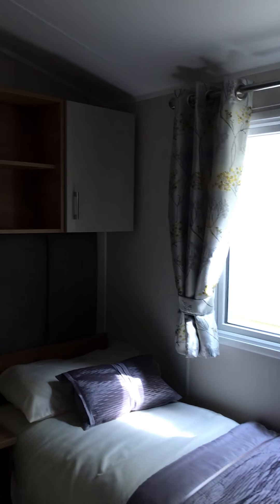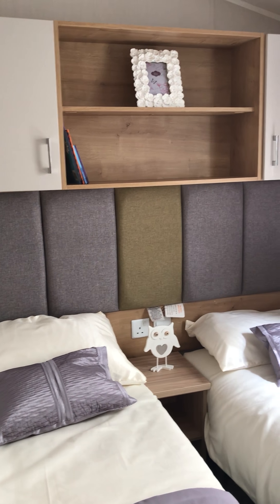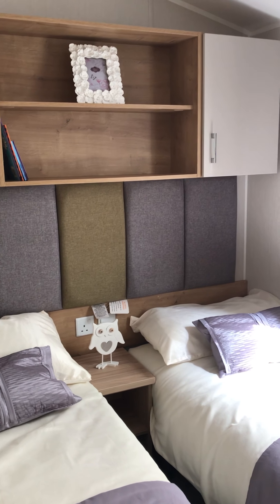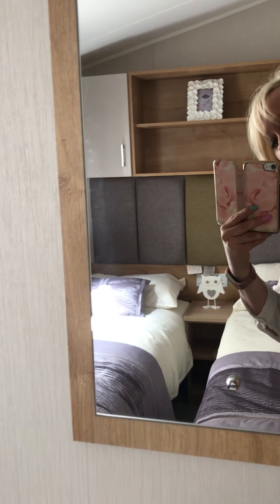I'm going to go in the twin bedroom first and show you in here. You've got a full length headboard and storage above the beds. And then three drawers and a wardrobe there — good height. And there is a mirror. Central heated, double glazed.